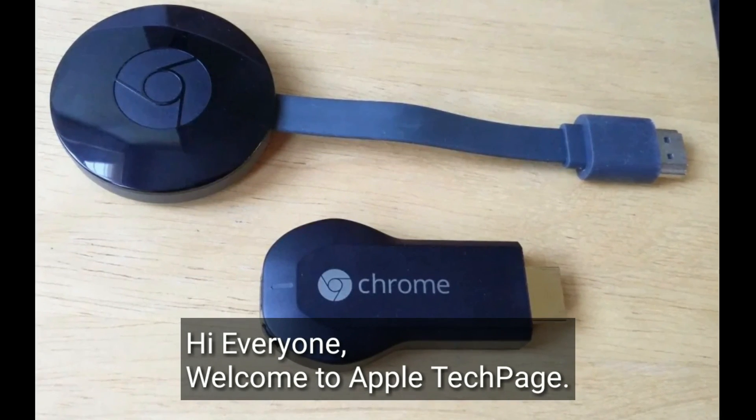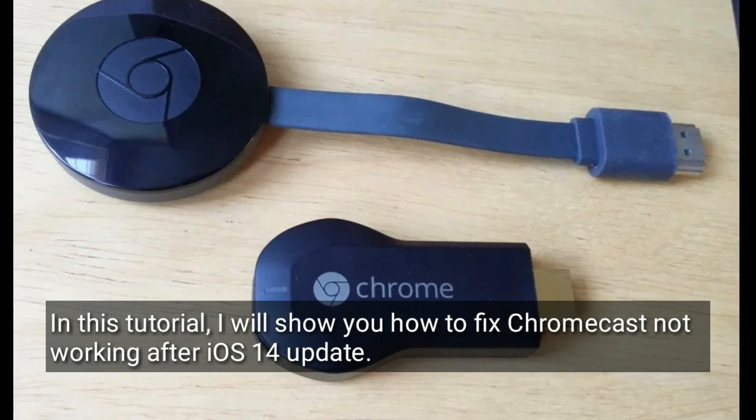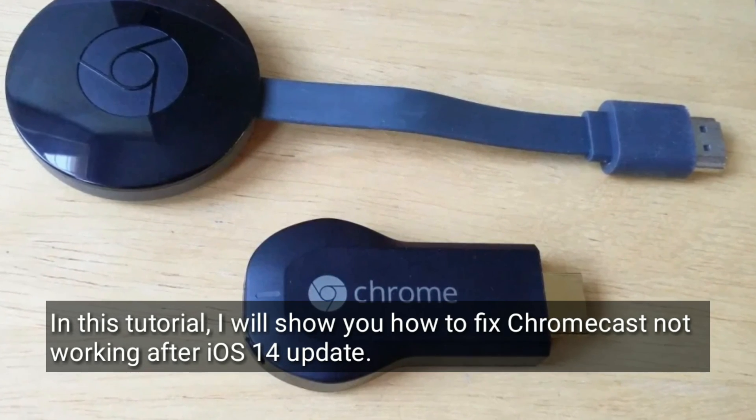Hi everyone, welcome to Apple Tech Page. In this tutorial, I will show you how to fix Chromecast not working after the iOS 14 update.